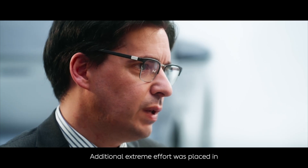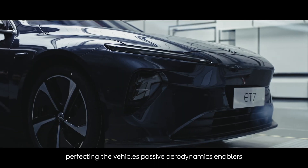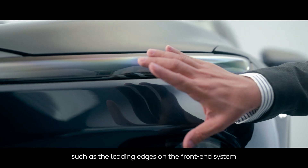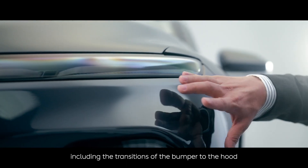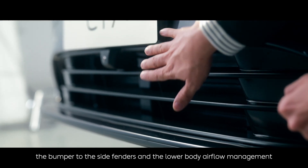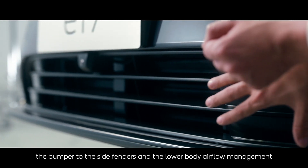Additional extreme effort was placed in perfecting the vehicle's passive aerodynamic enablers, such as the leading edges on the front end system, including the transition of the bumper to the hood, the bumper to the side fenders, and the lower body airflow management.